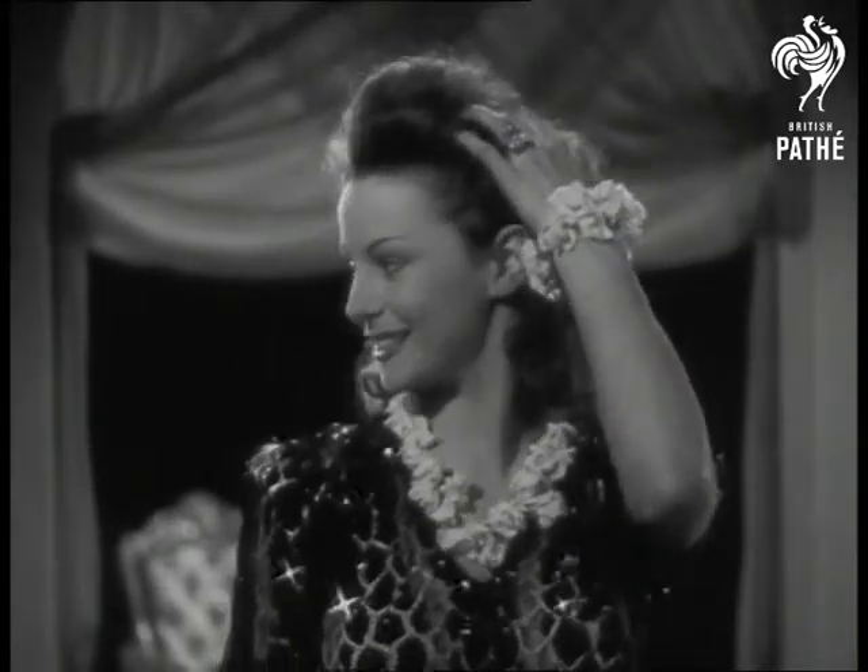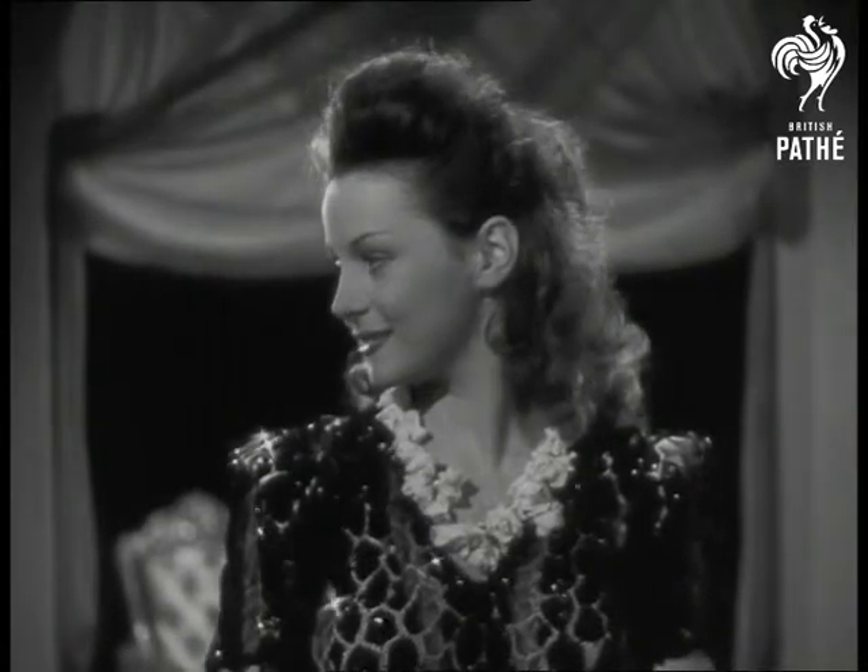Or maybe this flower finery is not made to last, but the effect's very nice while it lasts.